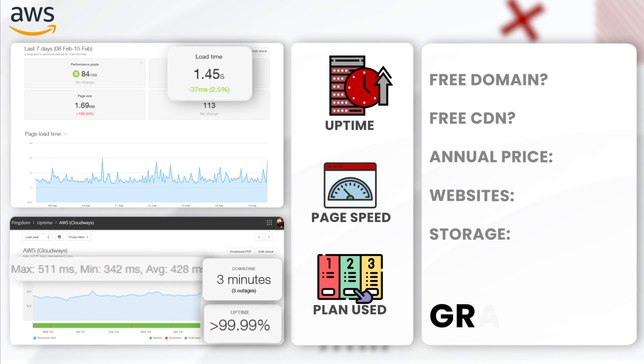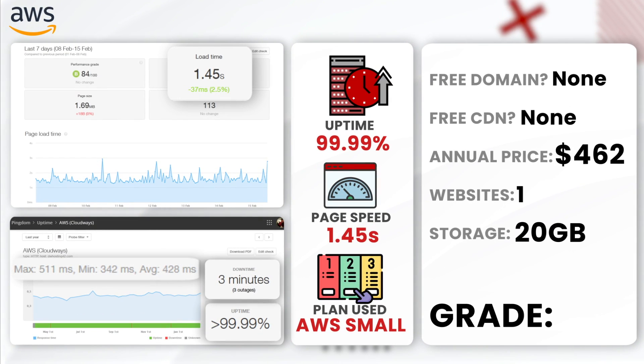First, Cloudways AWS. Cloudways leveraged an annual uptime of 99.99% with only three minutes of downtime, showcasing exceptional reliability. The average load time on this platform was 1.45 seconds. Cloudways AWS definitely gets an A — they are the perfect solution for enterprise businesses.